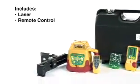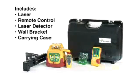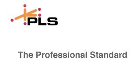There's even a remote control. The PLS HVR 505G comes complete with laser, remote control, laser detector, wall bracket, and carrying case. PLS, Pacific Laser Systems — the professional standard.